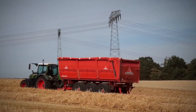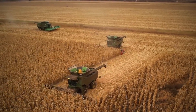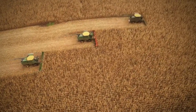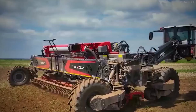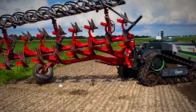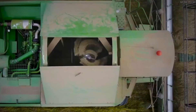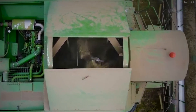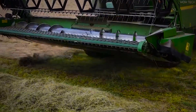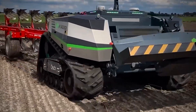Once transported, the rye is stored in grain silos or drying facilities to ensure long-term quality. Since rye easily absorbs moisture, specialized drying systems are used to maintain a stable 12% moisture content before long-term storage. Modern grain storage facilities utilize aeration systems to prevent mold and pest infestation, temperature and humidity sensors to monitor grain conditions in real-time, and automated conveyors to speed up the loading and unloading process. By incorporating smart technology into grain storage, farmers can reduce spoilage, maintain quality, and ensure that their rye remains market-ready.